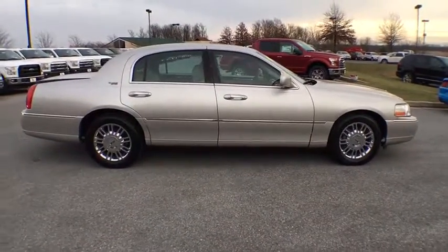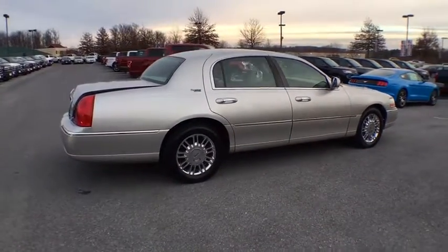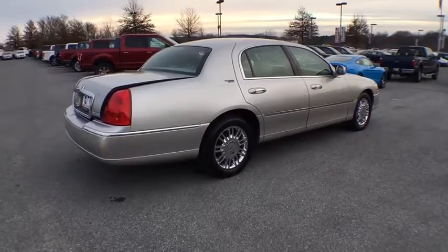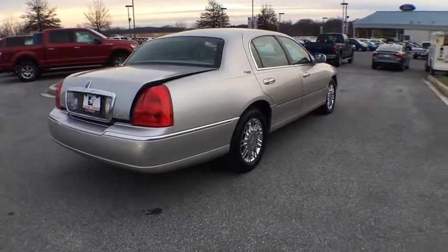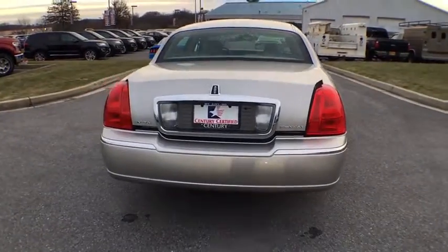This vehicle has less than 95,000 miles. Here are some of this vehicle's great options: universal garage door opener, rear window defroster, overhead console, rear stabilizer bar, vanity mirrors, four-piece floor mat set.